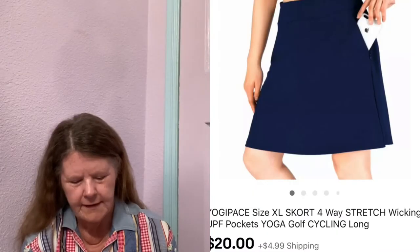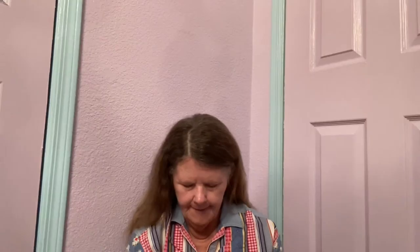Next item to sell was this Yogi Pace UPF Long-Sleeve top in a size extra large — it had wicking capability and UPF built in. I picked it up at Goodwill on dollar day, so I'm into it for $1. Had it listed for $25, someone sent me an offer of $20, which I gladly accepted.